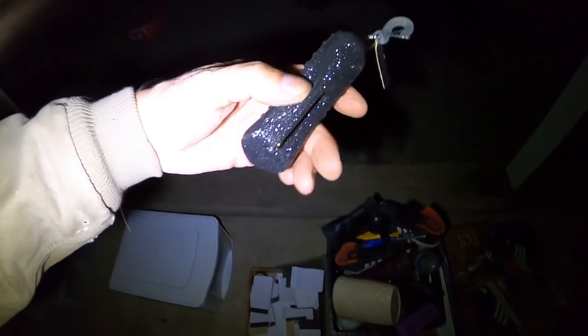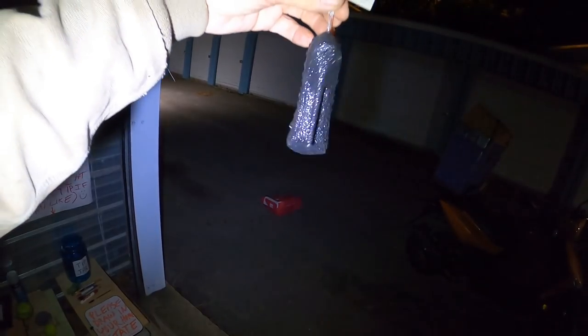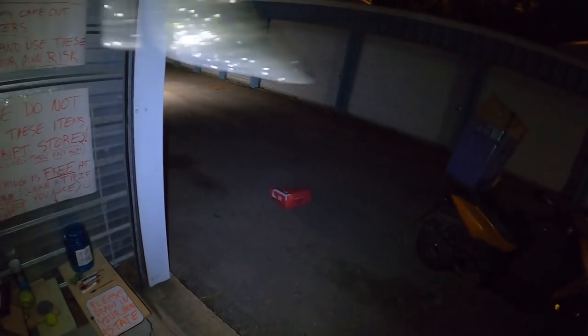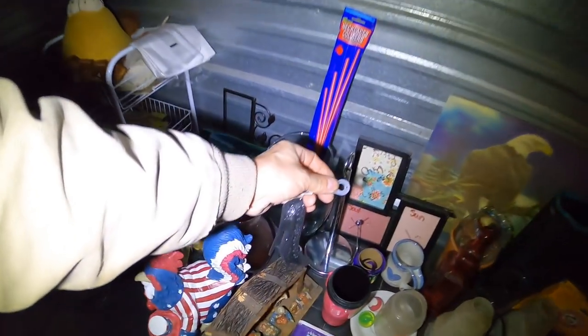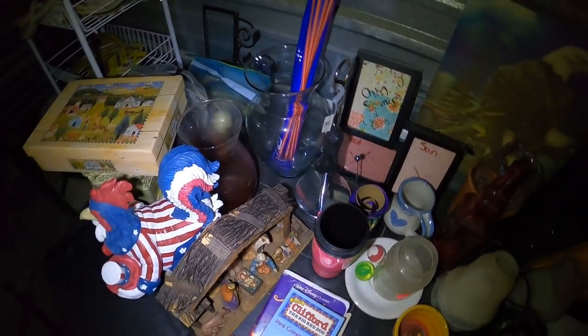More picture frames. Look at this — it's like a Christmas ornament, a little sparkly high-heel shoe. I can't say I've found too many of those. Holiday Time, $1.97 tag on that. Put this right here.